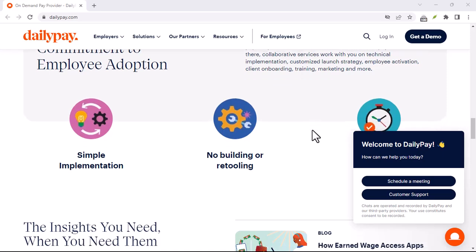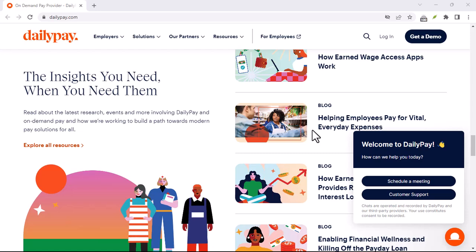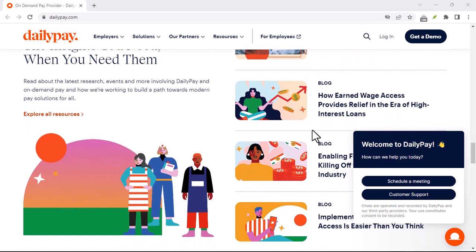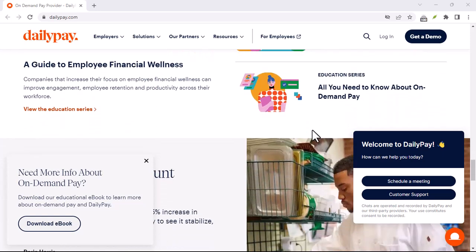First off, there's the instant transfer fee. If you need your money now, you're going to pay a fee. This is typically a flat rate, but it can vary depending on your employer and the DailyPay plan they offer. Think of it like an ATM fee, but for your wages.